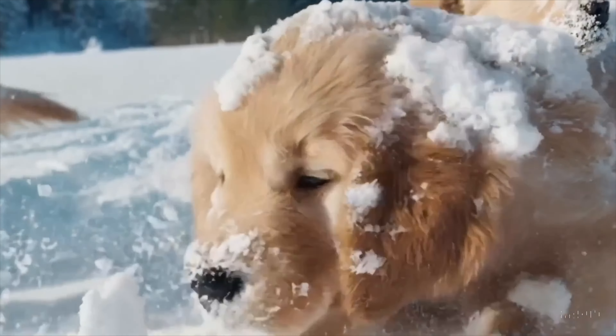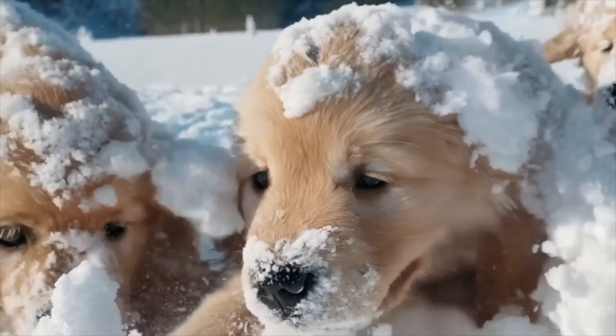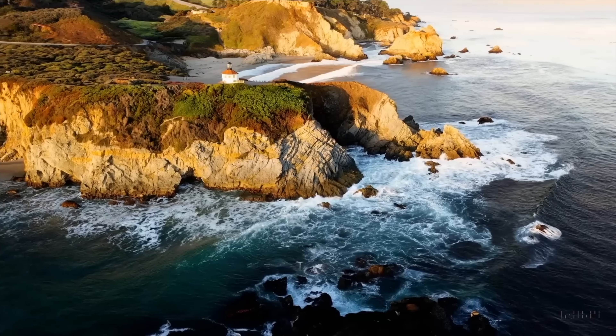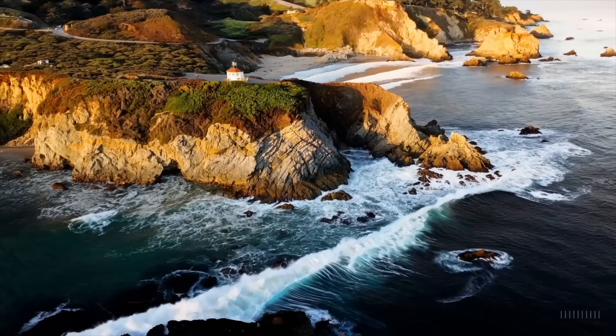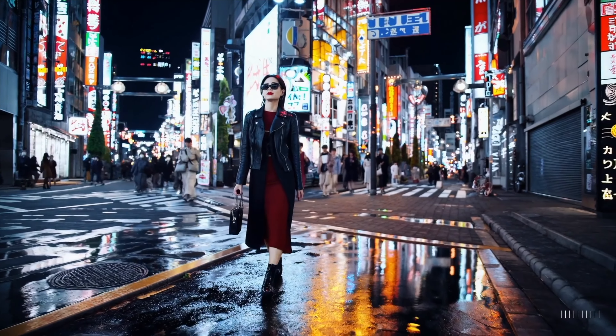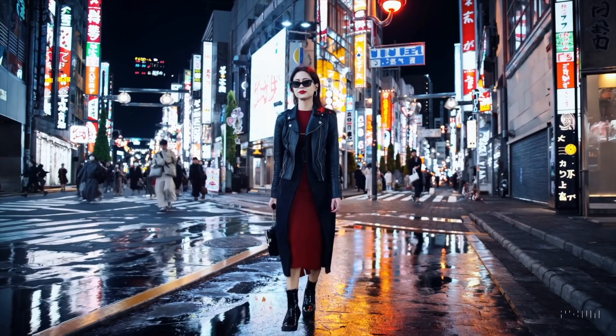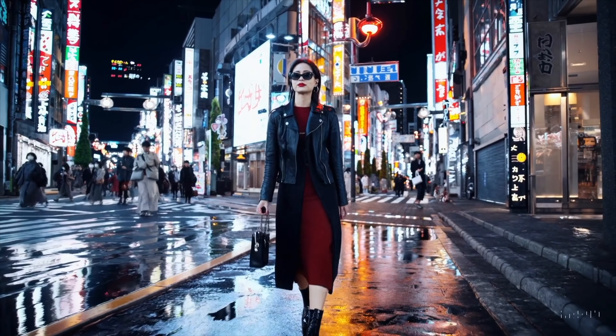OpenAI just announced a new video model that can, from a prompt, create a video of what you asked for — for example, a woman walking down the street in Tokyo in the rain, hyper-realistic — and it created a video that didn't look like total garbage. Google hasn't announced that capability yet, although they have seemingly caught up in the image generation area. As far as workspace features, keep in mind these are rapidly developing, and there are going to be continuing announcements in the next couple of weeks.